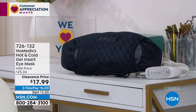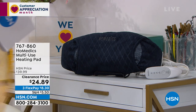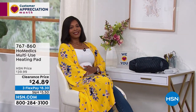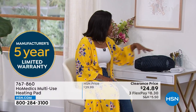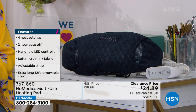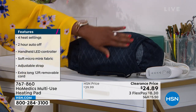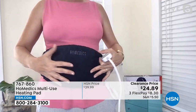HoMedics also brought along the multi-use heating pad. What I like about this is that it's larger than the eye mask — you can use it when your tummy needs soothing, on your stomach, or along your back. It's large enough and wide enough to cover that whole area. This is HoMedics with a five-year warranty and an easy-to-use controller. I was the entire time we were talking before wearing it and getting that soothing heat delivered right to my abdomen.